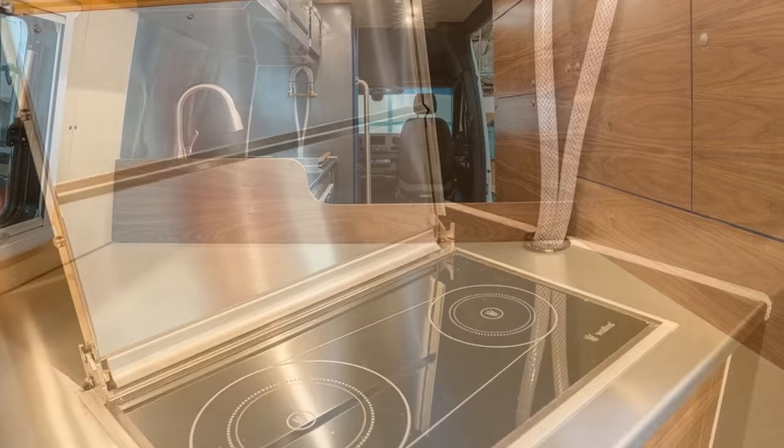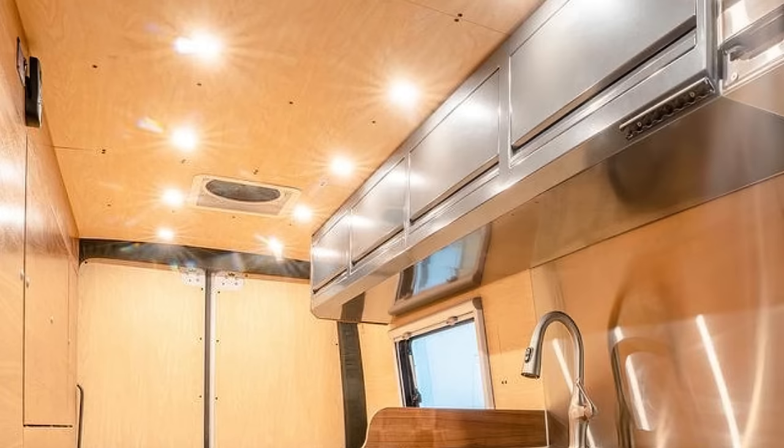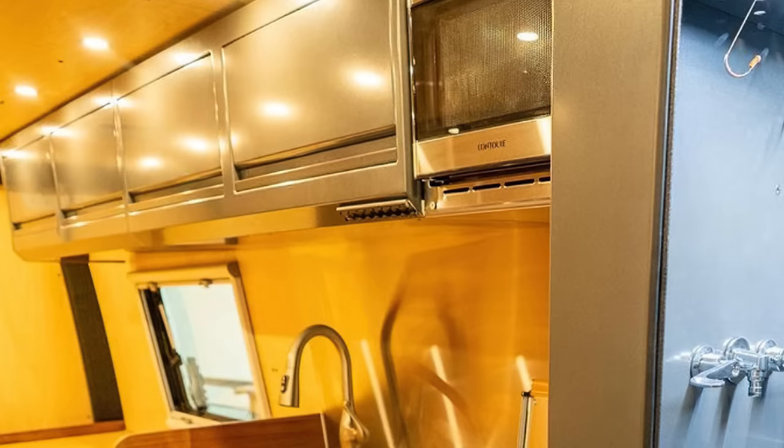Power comes courtesy of a 100Ah lithium battery, an MPPT controller, and pre-wired solar provisions. This comes in handy when running a 12V power plug, eight interior dimmable LED lights, and two USB ports. Is the Basecamp more suited to your sense of adventure, or do you need to camp in style?